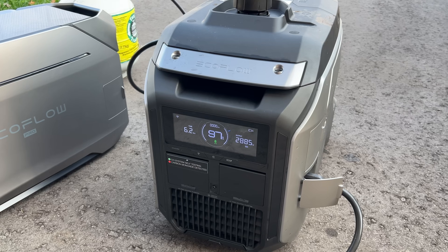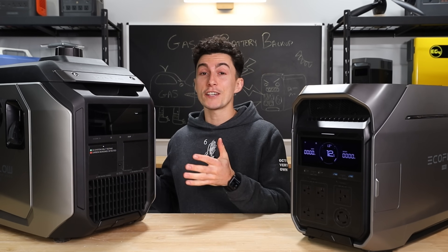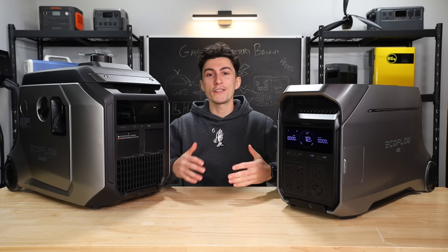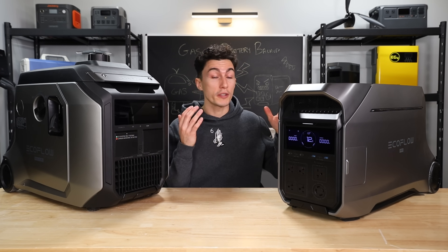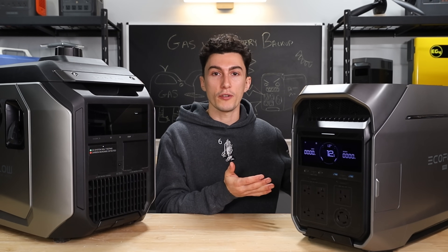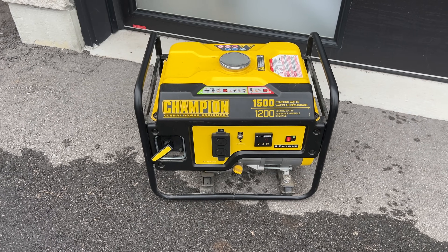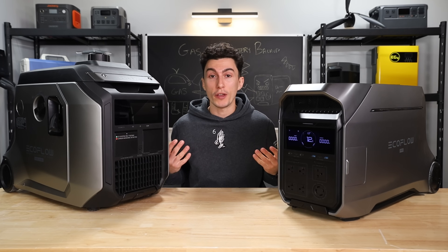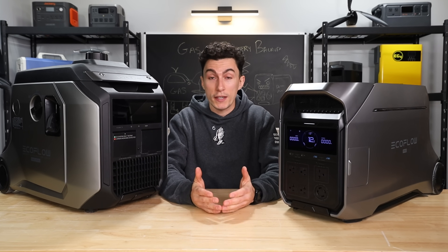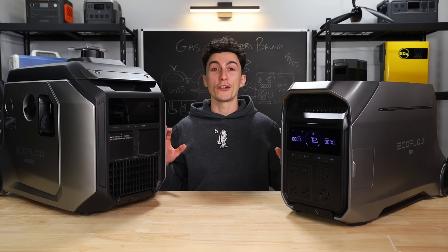There are two types of people in this world: gas generator folks and power station folks. The problem is that gas generator folks, at least some of them, haven't taken the time to fully understand where power stations come into play — and vice versa. A lot of power station folks haven't realized the advantage of also having a gas generator. This video isn't to start a fight; we're not trying to say one is better than the other.